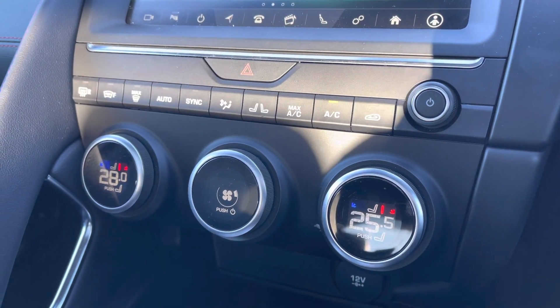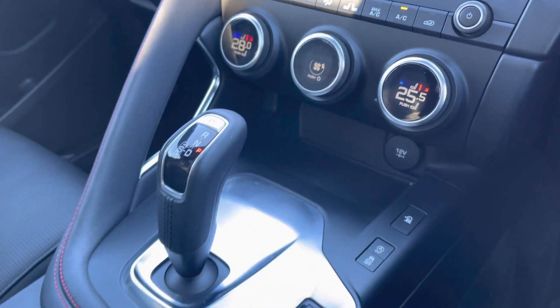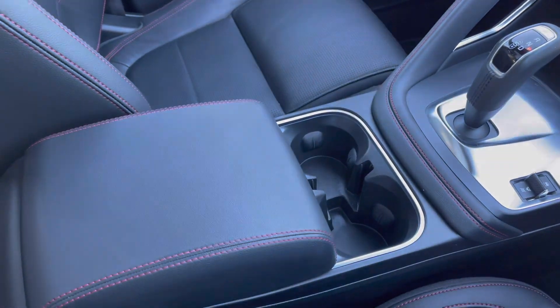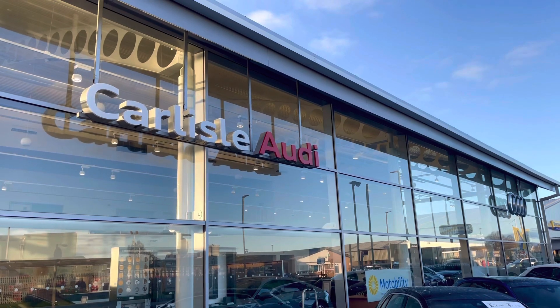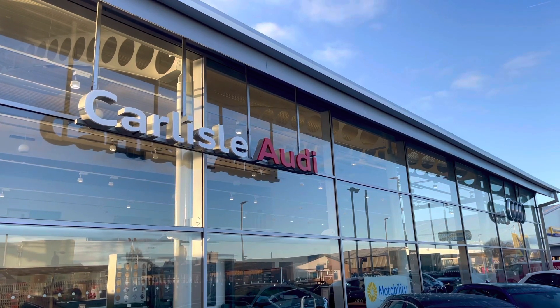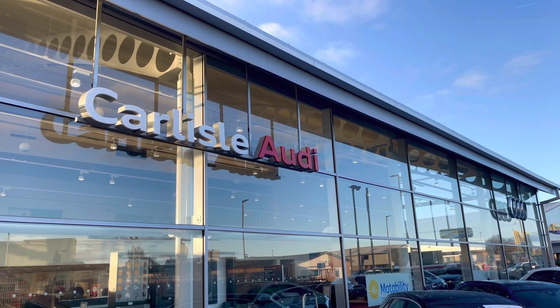Carrying on down, there's a storage compartment as well as a 12-volt socket, automatic gearbox, and you've got your cup holders as well as your central armrest. For more information on this vehicle or to arrange a test drive, please call us on 01228 371 516 or enquire online now.